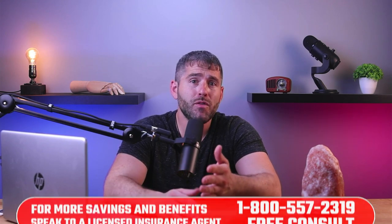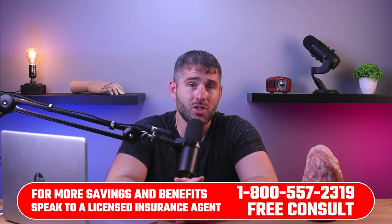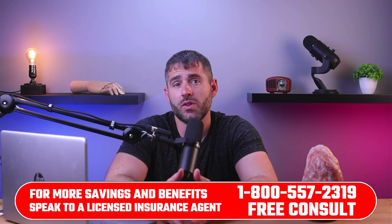With the ACA, you might even get insurance for free if you meet certain requirements. If you're curious about the benefits you may be eligible for, I recommend taking advantage of a free consultation by calling the number on the screen or in the description below.